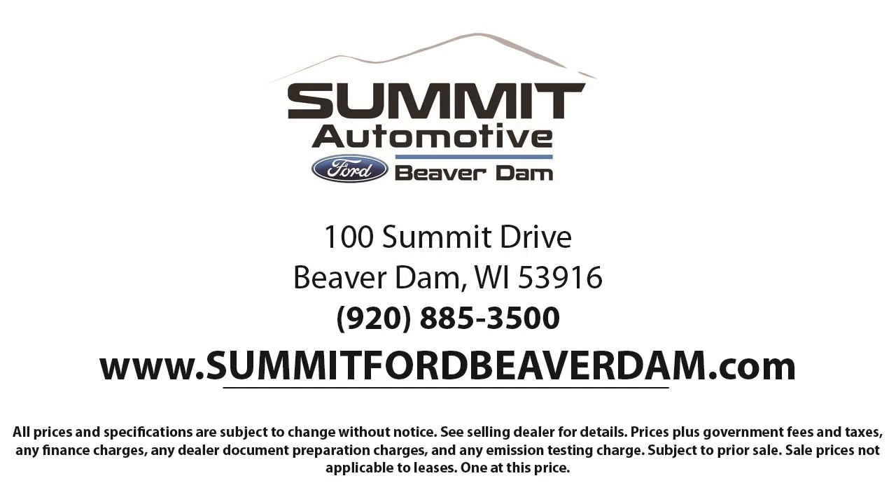We also offer a full auto service and car repair so you get the best care for your purchase. Come see us today and experience the satisfaction that comes with being a Summit Ford customer. We're located at 100 Summit Drive in Beaver Dam.